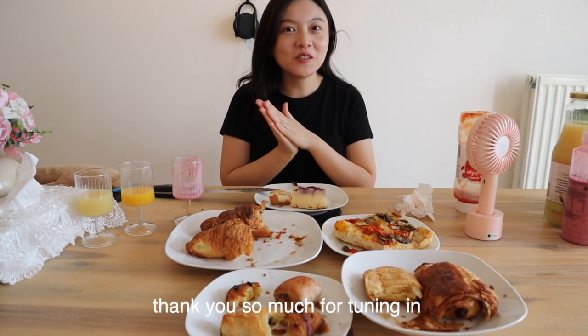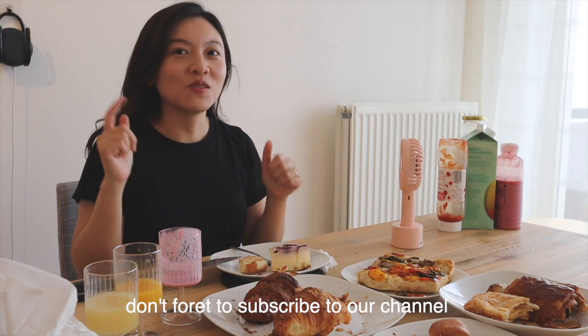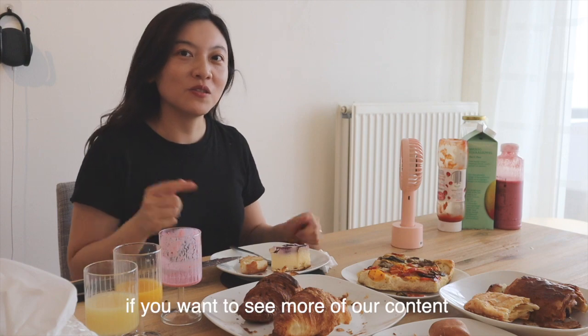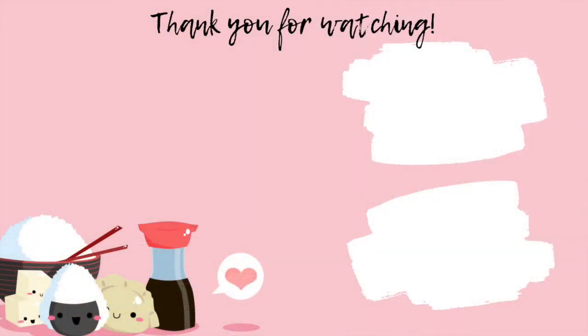That's all for today. Thank you so much for tuning in. If you like this video please give us a thumbs up. Don't forget to subscribe to our channel if you want to see more of our content. I will see you again next time — bye!